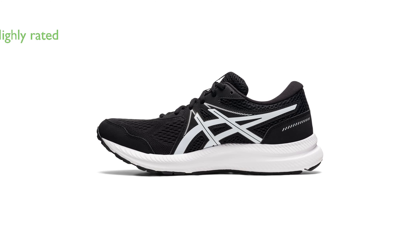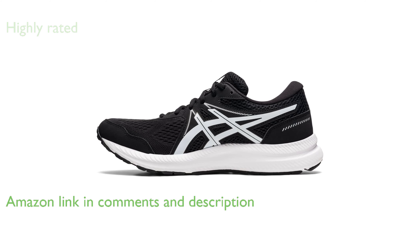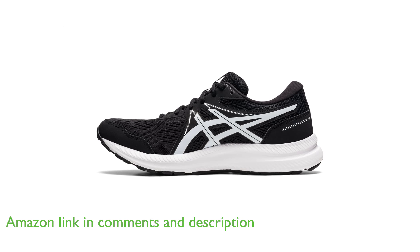The ASICS Men's Gel Contend 7 Running Shoe is a highly rated product, boasting a review score of 4.5 out of 5, based on 12,985 reviews.